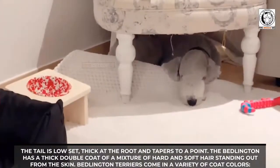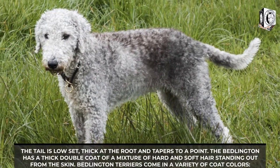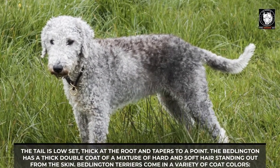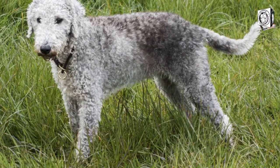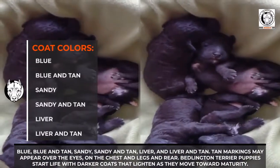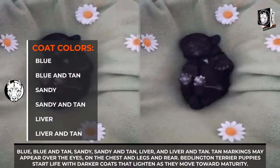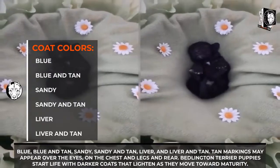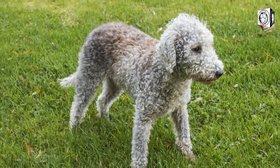They are different from other terrier breeds with their arched backs and long legs. The tail is low-set, thick at the root, and tapers to a point. The Bedlington has a thick double coat of a mixture of hard and soft hair standing out from the skin. Bedlington Terriers come in a variety of coat colors: blue, blue and tan, sandy, sandy and tan, liver, and liver and tan. Tan markings may appear over the eyes, on the chest, legs, and rear.